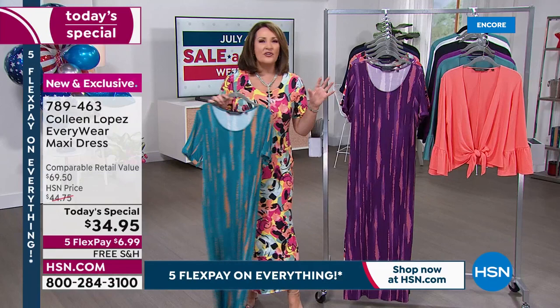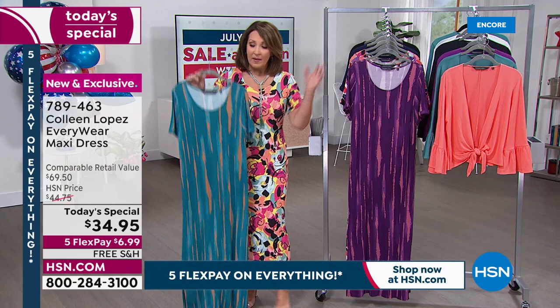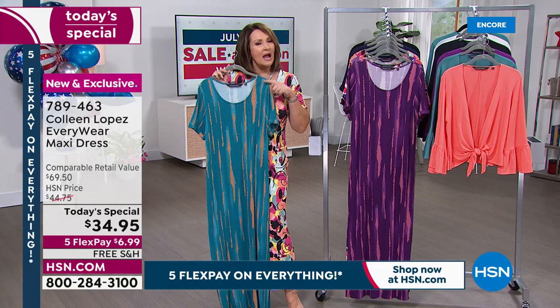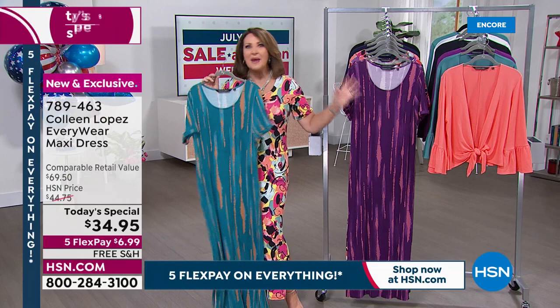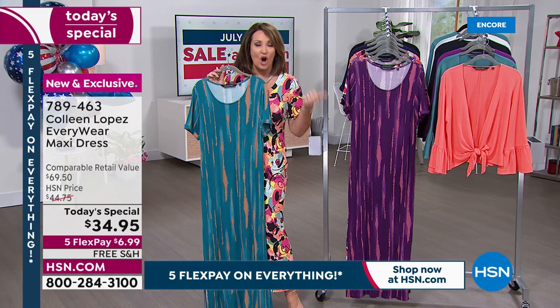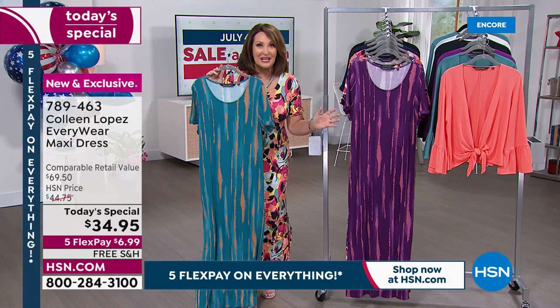We are also launching free exchanges today on HSN. If you get the dress home and decide you should have gone down or up a size, or would rather have chosen the plum than the teal — not a problem. Free exchanges launching today on HSN. If you need to make any exchanges, there will be absolutely no charge. You can call our toll-free number or return the label that comes in the box.